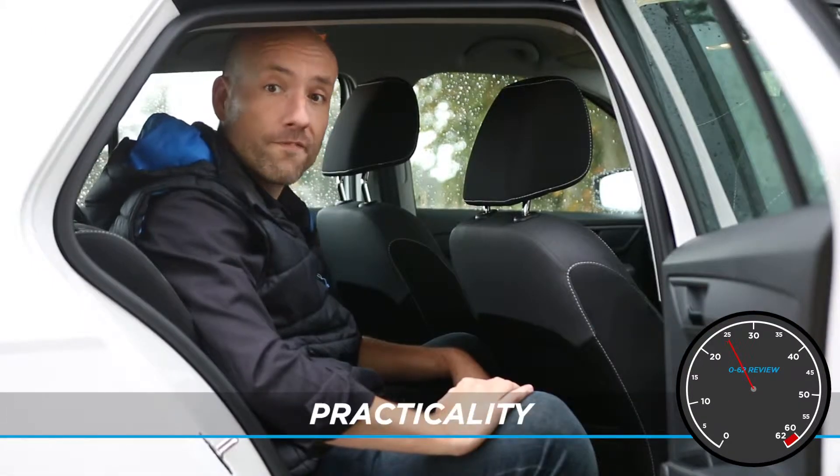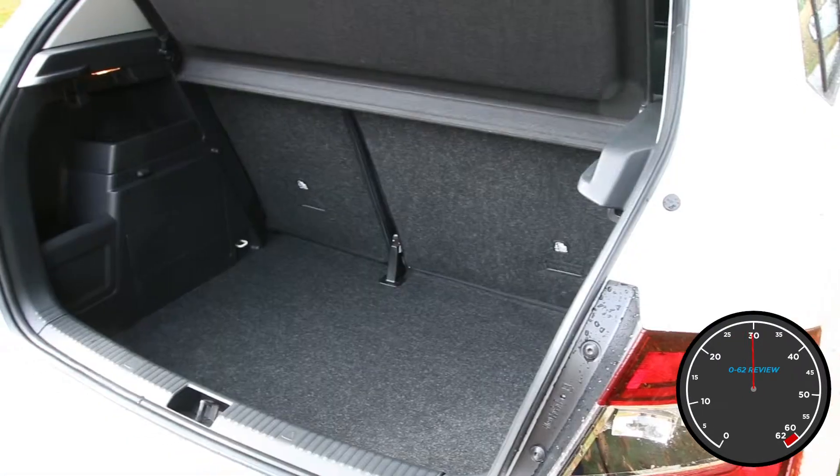For a supermini, the Fabia is impressively practical. I can sit behind myself without too much trouble, and behind there's a 330-litre boot — that's the biggest in the supermini sector.